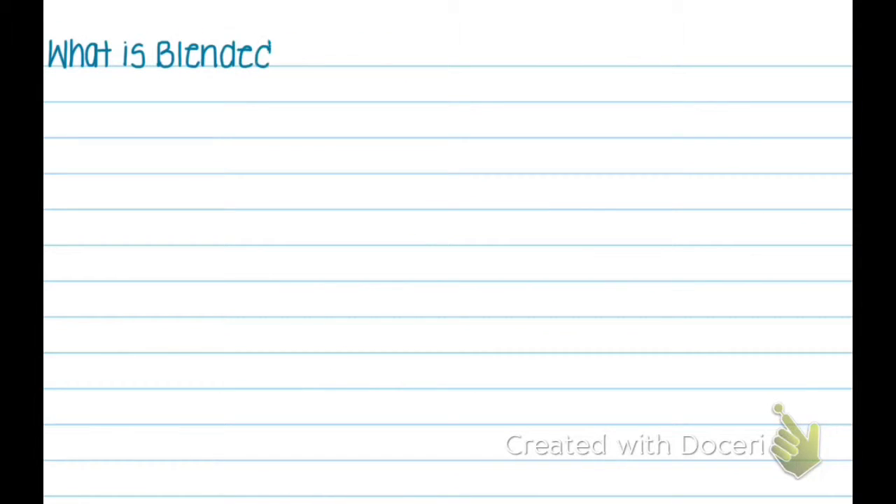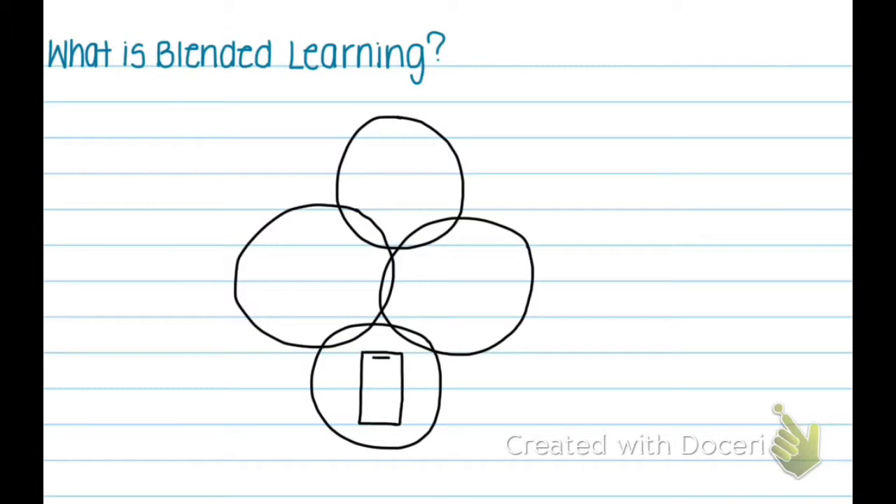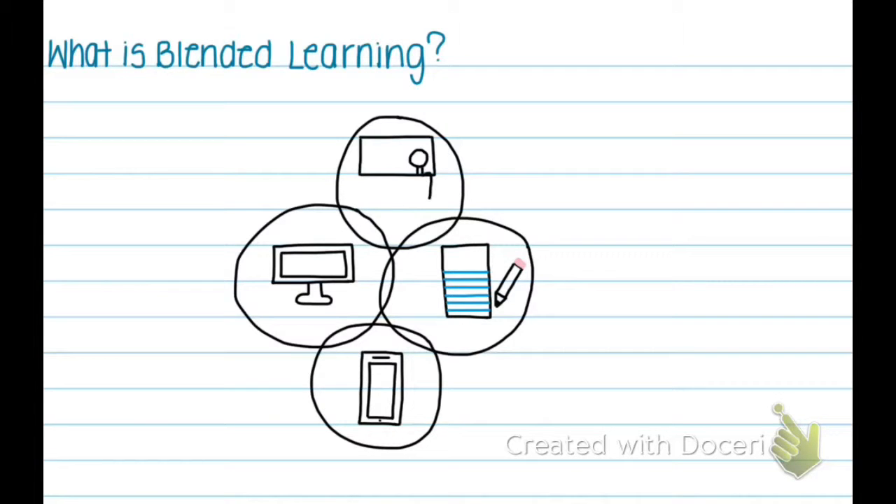What is blended learning? Blended learning is when a portion of the usual face-to-face learning is replaced by online learning.